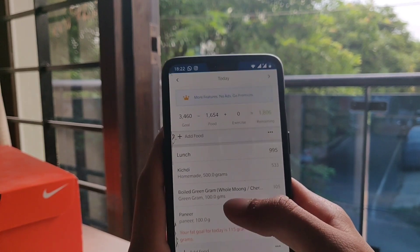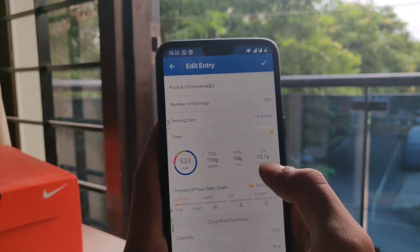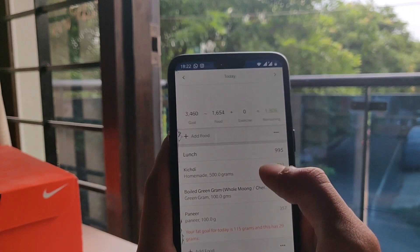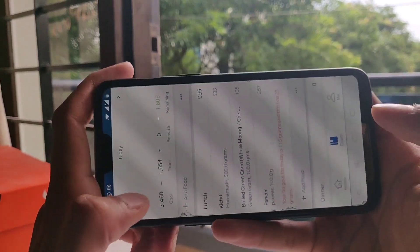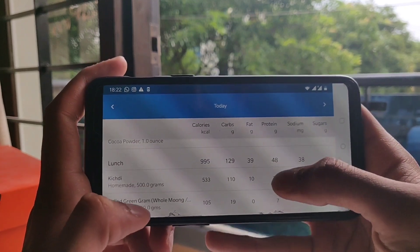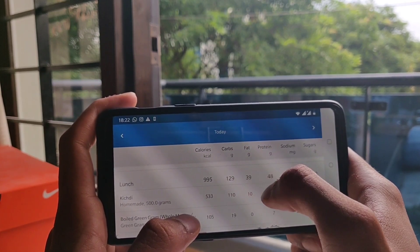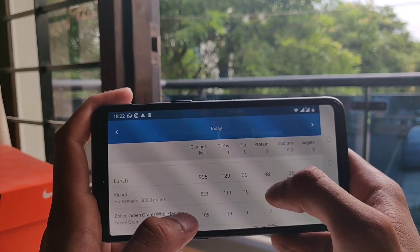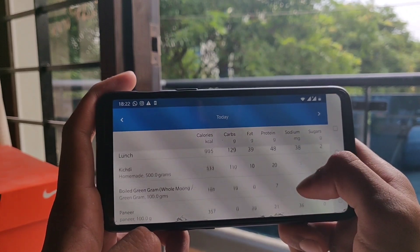Here's a little hack in MyFitnessPal: when you tap on a meal item you can see the macronutrients for each individual item, but to see the totals for the whole meal, rotate your screen and swipe down to lunch. Here you can see every single detail — 995 calories in the whole meal, 129 grams of carbs, 139 grams of fat and 48 grams of protein. This meal is really high in protein, which is exactly what I need after my post-workout. I'm just going to enjoy my lunch while watching some YouTube.